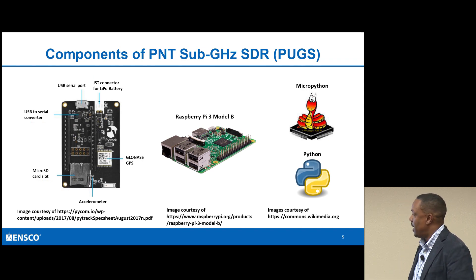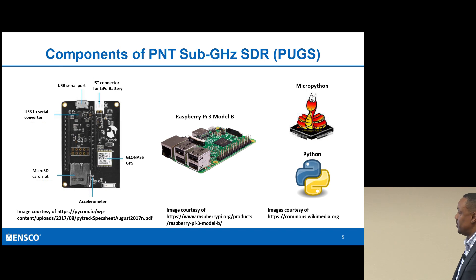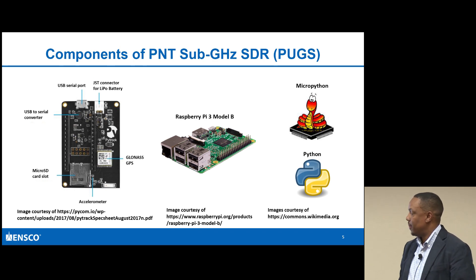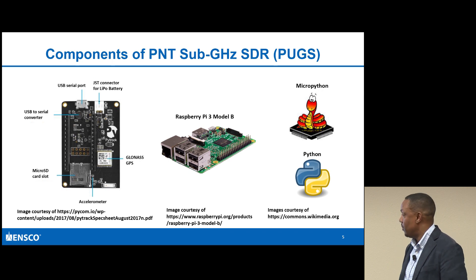I'm also using a Raspberry Pi - I wanted to keep things low cost. And of course MicroPython, which I'm leveraging to change the frequencies of the Pycoms. I'll talk about the different parameters I was able to play with when trying to create this PUGS system.